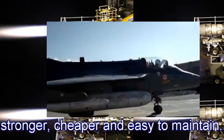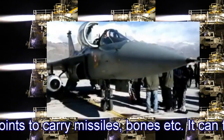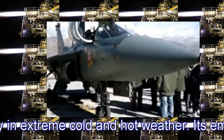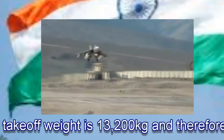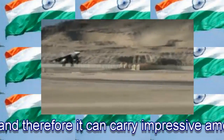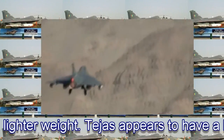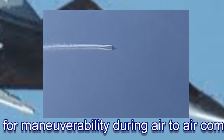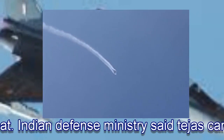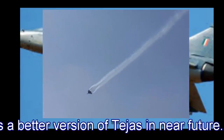It has 8 hardpoints to carry missiles, bombs, and other ordnance. It can fly in extreme cold and hot weather. Its empty weight is 6,560 kg and max take-off weight is 13,200 kg, meaning it can carry impressive amounts of armament despite being a lighter aircraft. The Tejas appears to have a better airframe for maneuverability during air-to-air combat. The Indian defense ministry said the Tejas can be comparable to any world-class jet, but India still needs a better version of Tejas in the near future.